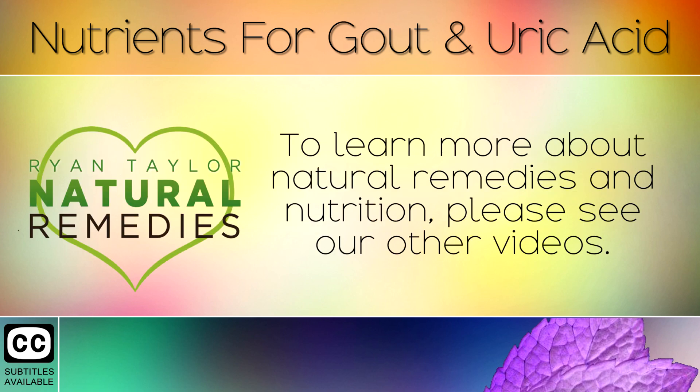To learn more about natural remedies and nutrition, please see our other videos.